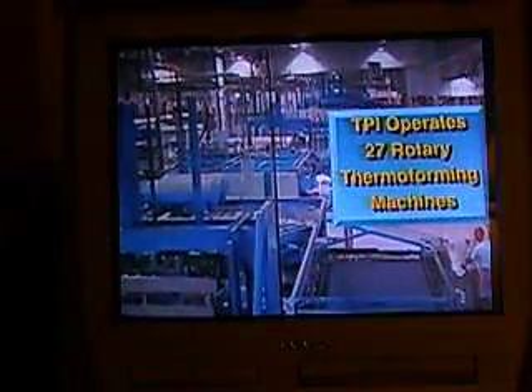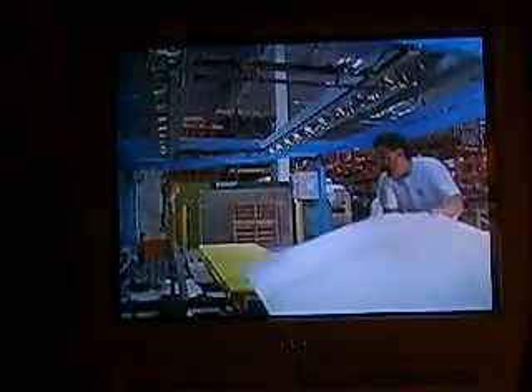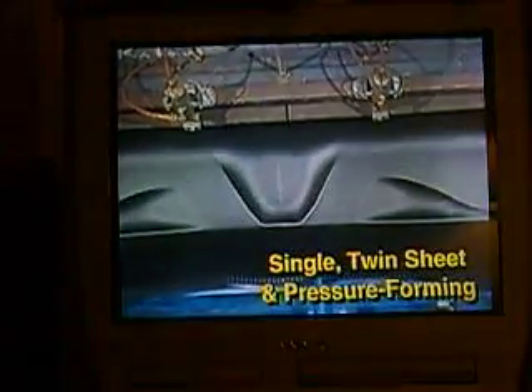TPI operates 27 rotary presses, and parts are thermoformed into an endless variety of shapes and sizes. The company can produce larger parts than many other thermoformers, and is equipped for single, twin-sheet, and pressure forming.